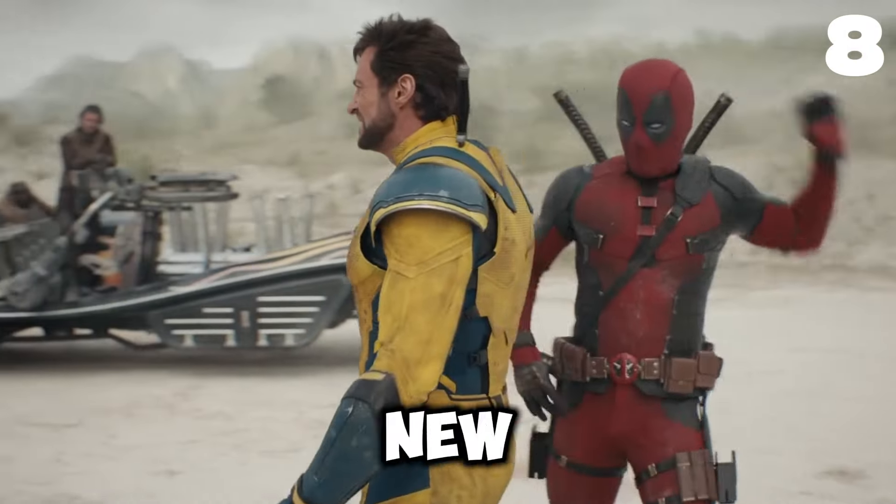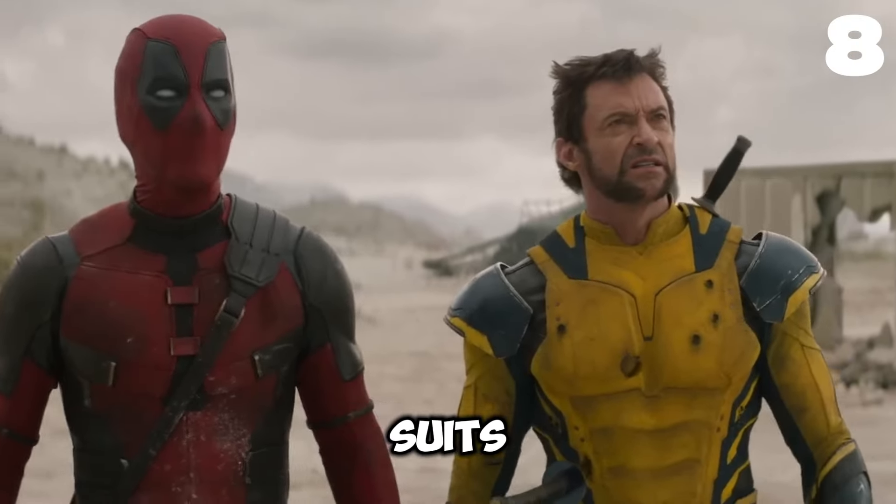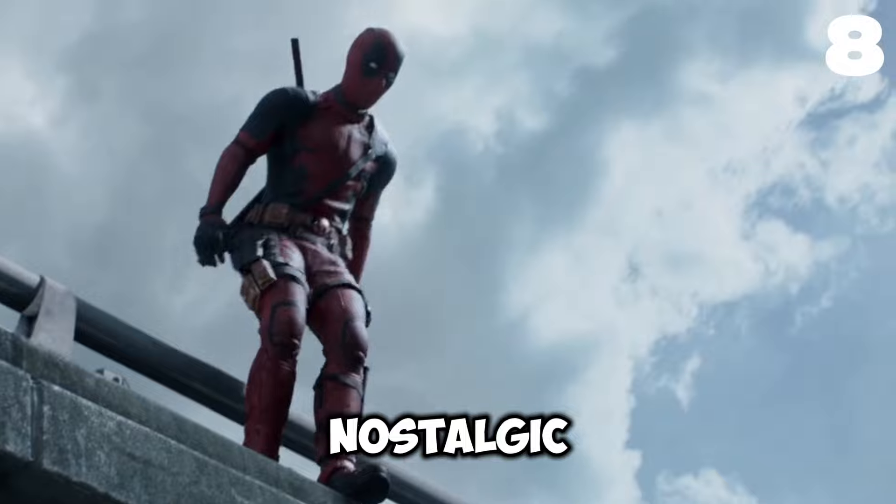At number eight, Deadpool's new costume is a lighter shade of red with larger eye circles than previous suits. This look is straight out of the 1990s comics, bringing a nostalgic touch to his appearance.